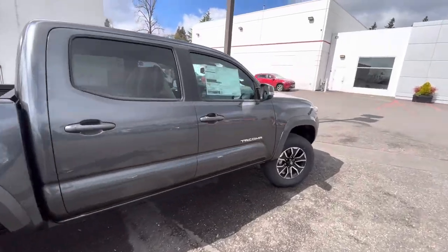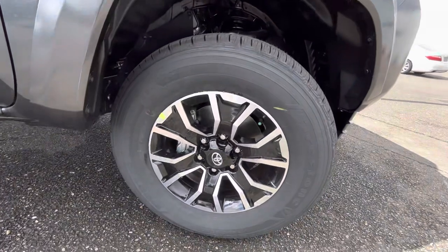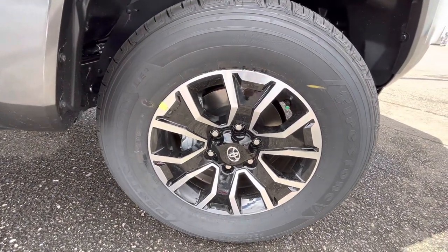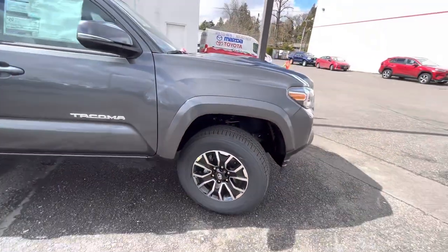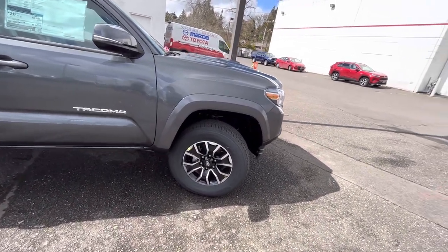On these Sports you're going to get a 17-inch wheel, and you're going to be riding on a 265/65R17. Usually what people will do is go 265/70R17 on their tires.